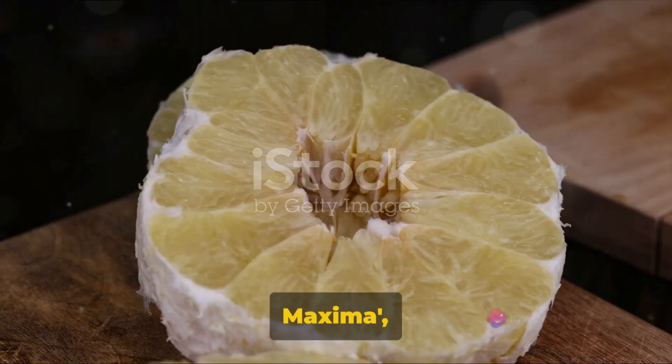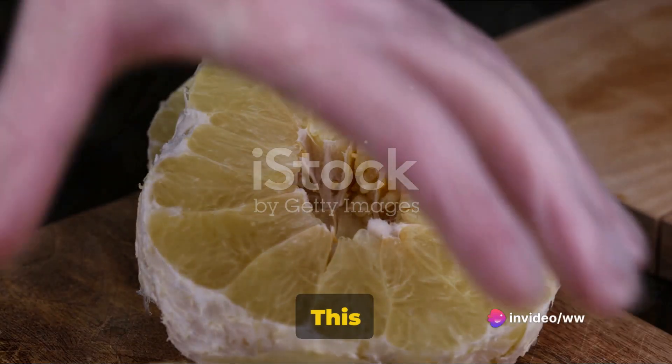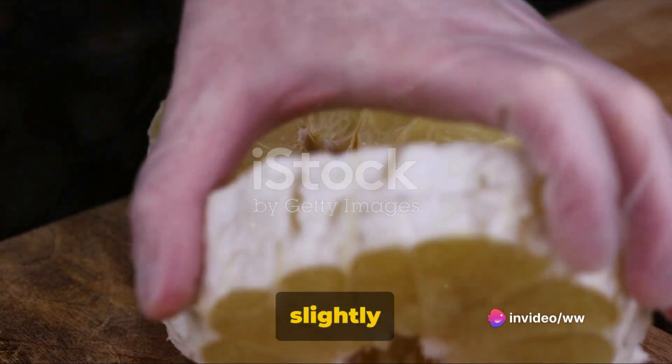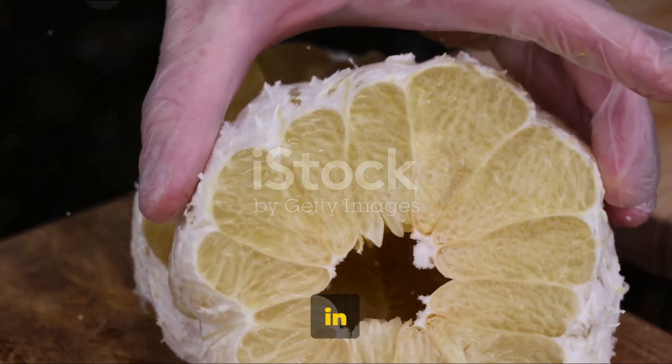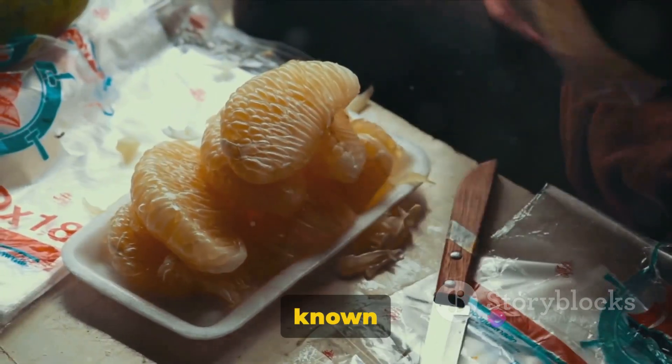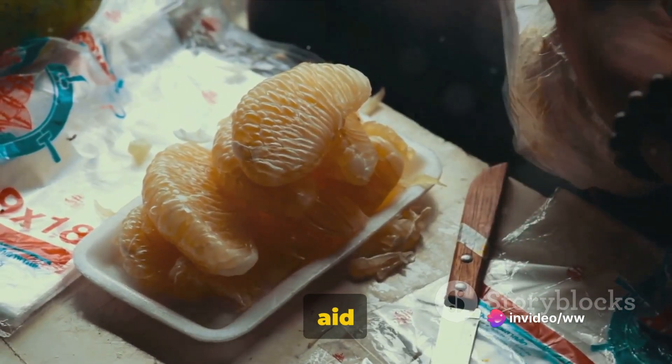We have the citrus maxima, the grandly named pomelo. This fruit is the largest citrus fruit you can find, with a sweet and slightly tangy flavor. It is rich in fiber and water, making it a great choice for those who are health conscious. Moreover, the pomelo is known to be beneficial for heart health and can aid in weight loss.